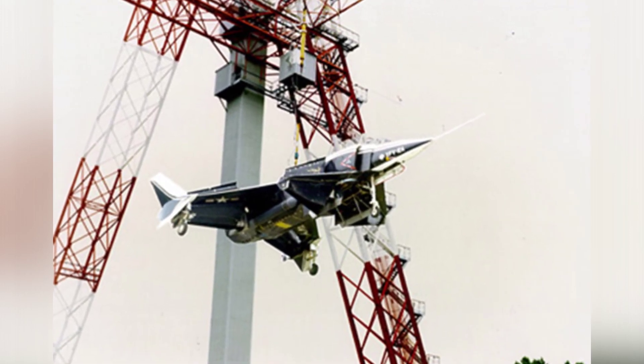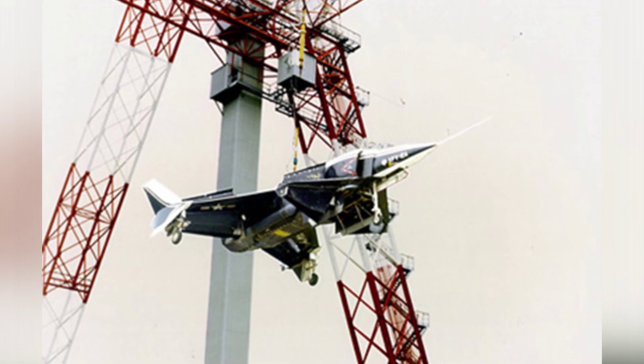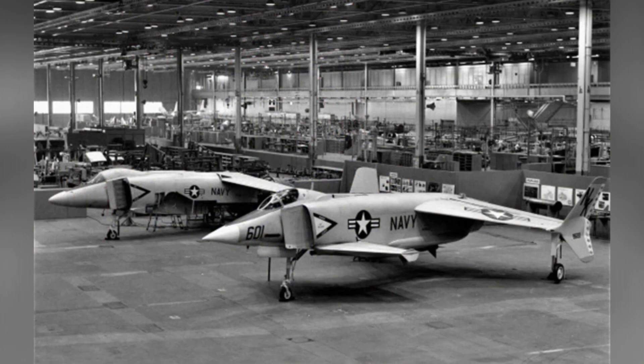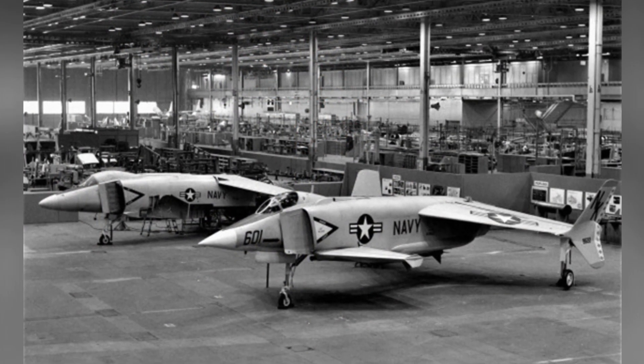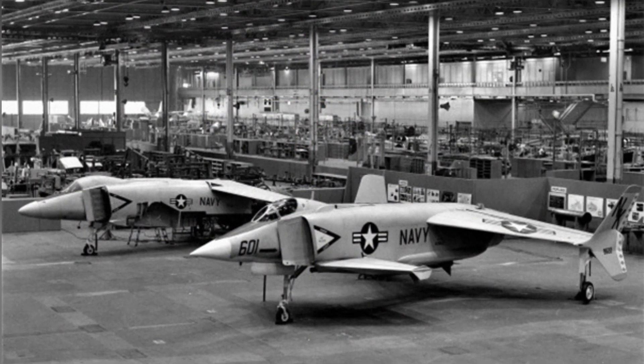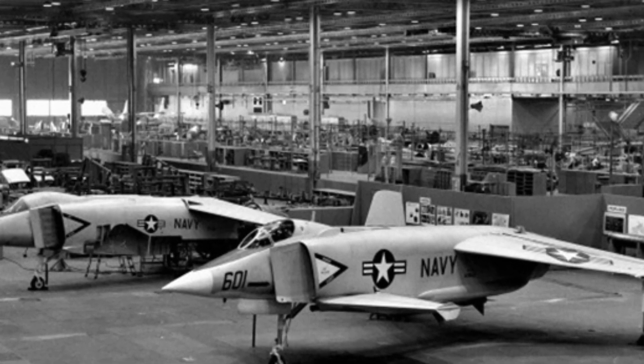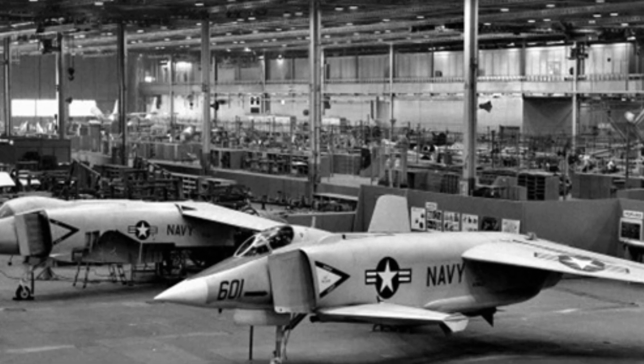The XFV-12, like the sea-control ship, was an exploration of technology and concepts by the U.S. Navy. It was born during a time of bipolar confrontation, and it has been proven that this technological approach is not very practical. To this day, no country has conducted similar research and development.